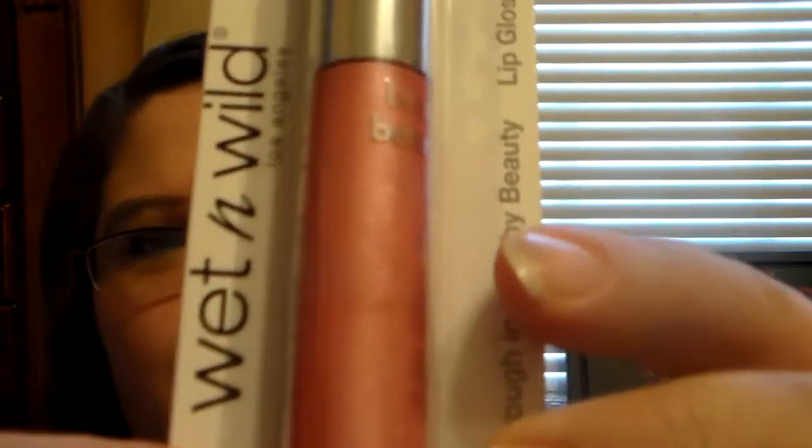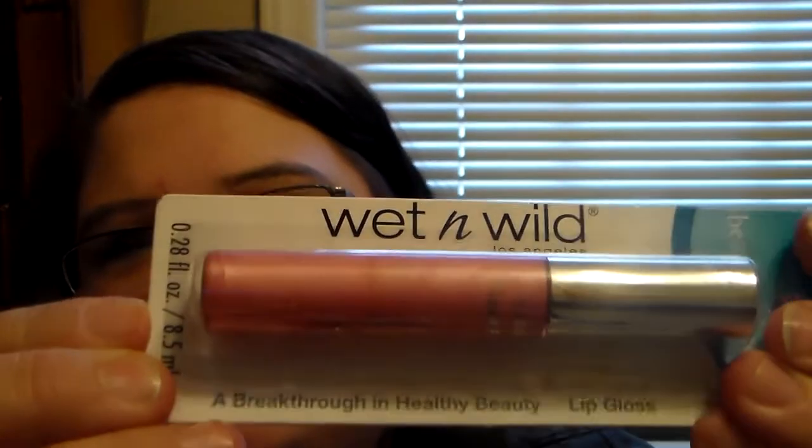She sent me a Wet n' Wild lip gloss. I'm going to see if it says a color on the back, but I don't see a color. Isn't it just gorgeous? That's a beautiful spring color. I can't wait to use that. Super excited.